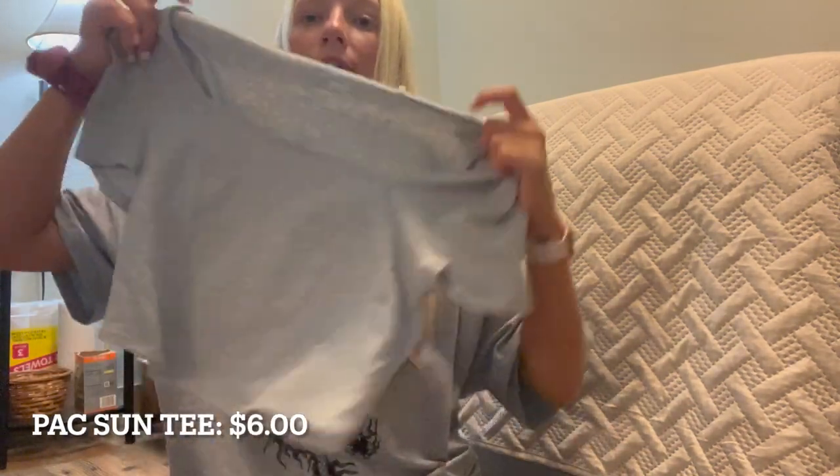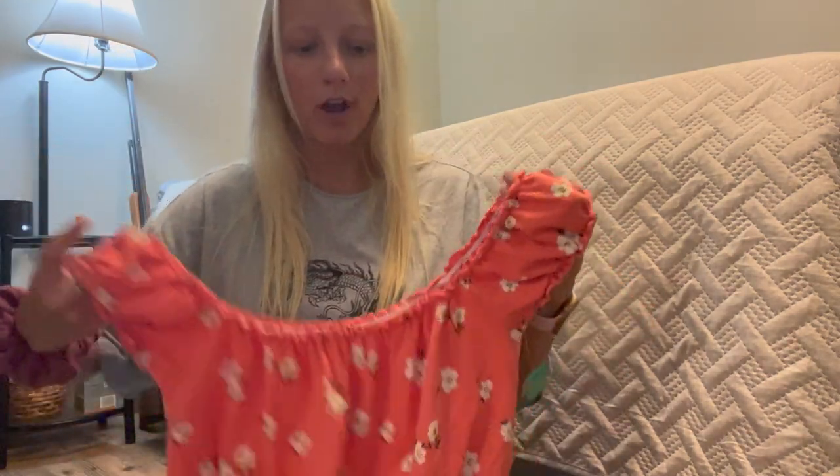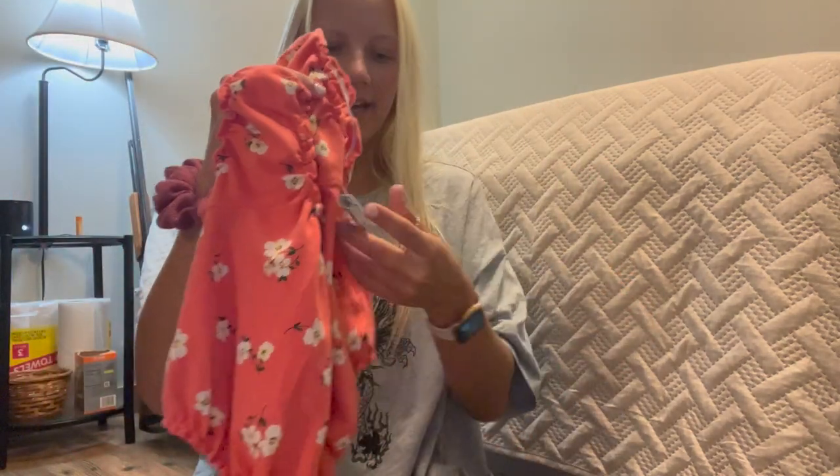The PacSun t-shirt was six dollars — pretty good steal. The Shein t-shirt was probably just a couple of dollars. And then I got this little shirt from Forever 21 and it was only five bucks.